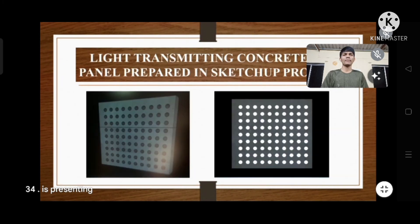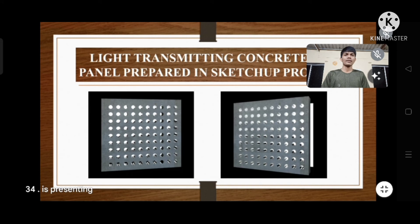We have prepared a light transmitting concrete panel in SketchUp Pro 2020. In the first image we prepared a 3D model of light transmitting concrete. In the second and third images, the light source is placed just behind the 3D panel, demonstrating the light transmitting effect.